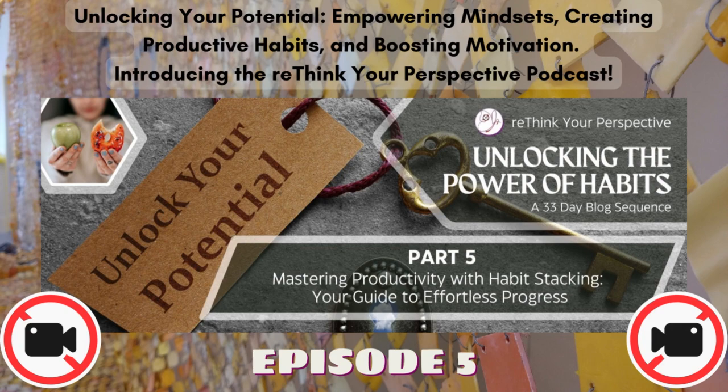Part 5: Mastering Productivity with Habit Stacking — Your Guide to Effortless Progress. Welcome to Day 5 of our Habit Transformation Journey. Today, we're diving into a powerful technique that can supercharge your daily routines and effortlessly integrate new habits into your life: habit stacking.